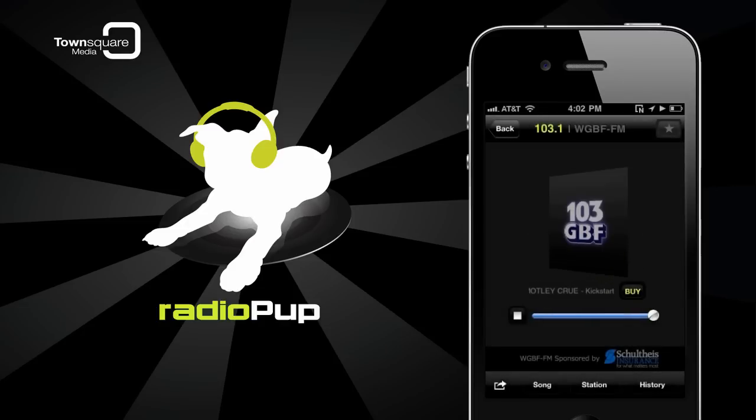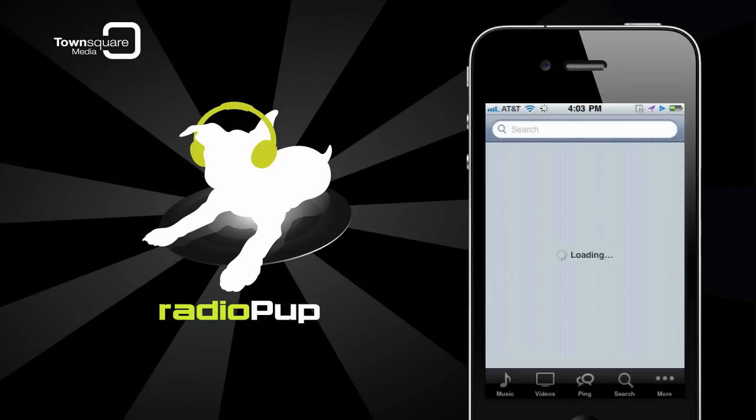To purchase the song you're listening to, tap the Buy link below the album art, taking you to the iTunes store to buy the individual track or the whole album.